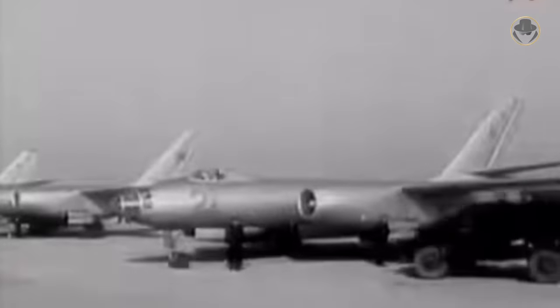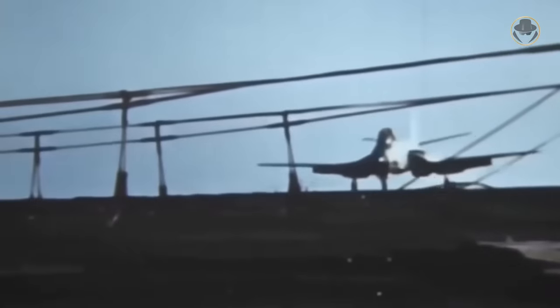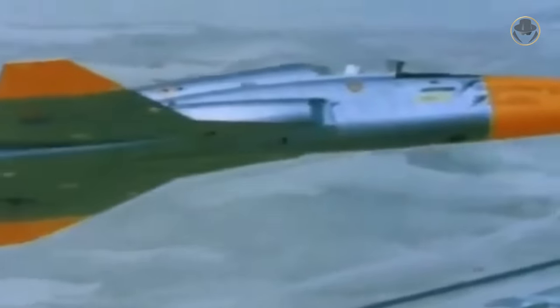Northrop continued to develop the N-156F as a private venture. In those years, rapid advancement in aviation technologies and rivalry between the eastern and western blocs made combat jets more sophisticated and expensive. It also caused new fighters to become obsolete within a decade. Many pro-US countries did not have enough money to keep up with this race. The N-156F was perfect as a prospective low-cost fighter that could be supplied under the Military Assistance Program for less-developed allied nations.